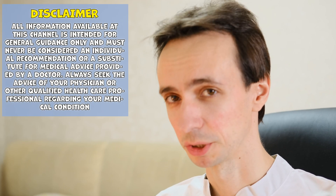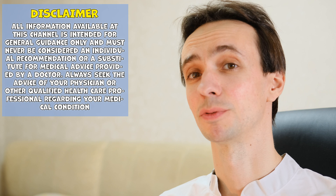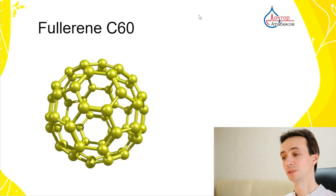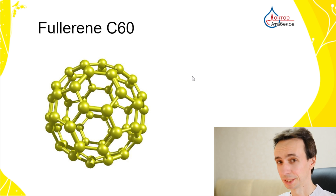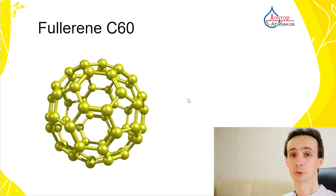What if I told you there is a small antioxidant molecule that can neutralize several free radical types and doesn't become a free radical itself, as opposed to other known antioxidants? This is fullerene C60, a multi-carbon cage that can work as a free radical sponge. The discovery of this molecule was so groundbreaking that it earned Kroto, Curl, and Smalley the Nobel Prize.